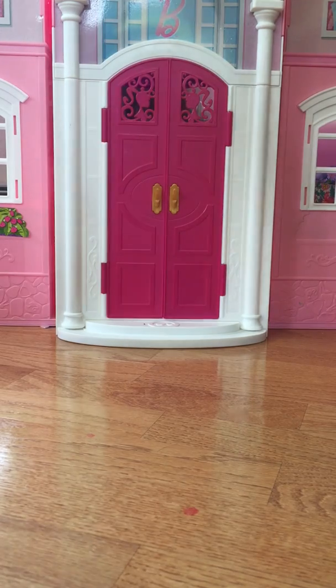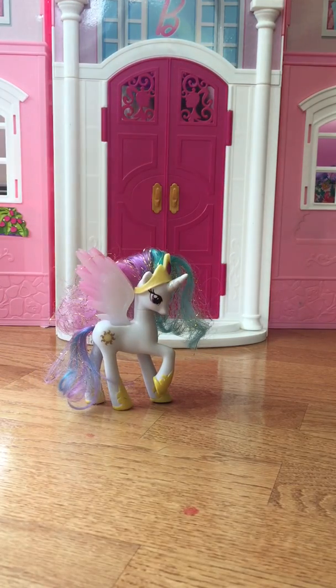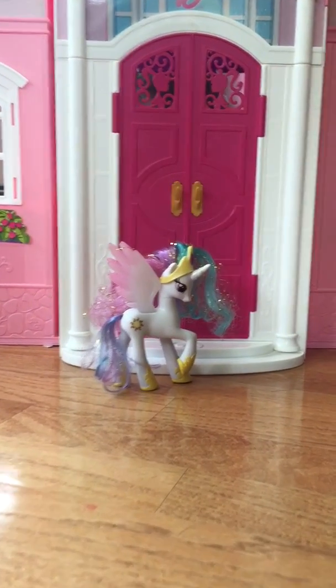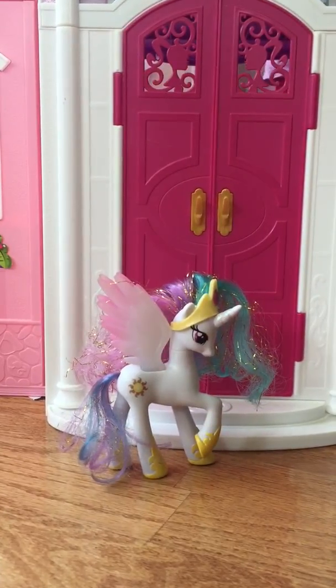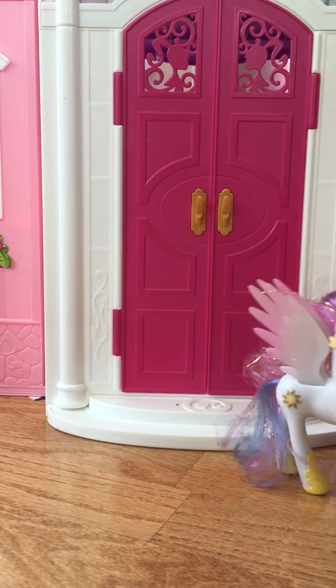Princess Celestia. Okay, so tell us about Princess Celestia. As you can see, Princess Celestia has a sunshine cutie mark, and her hair is mostly purple, pink, and greenish blue. So those are her primary hair colors. We didn't think it was Princess Celestia, so we'll put her right over here.